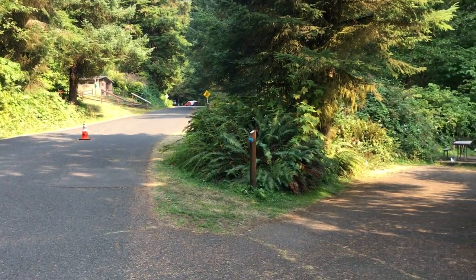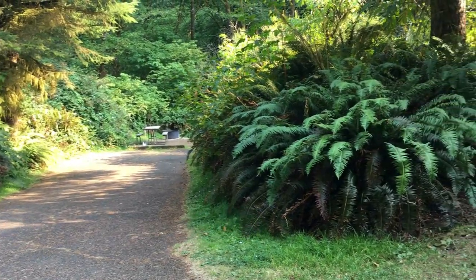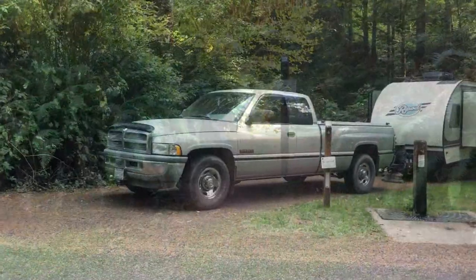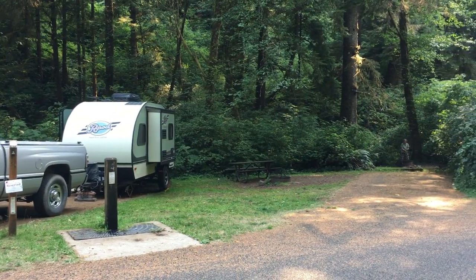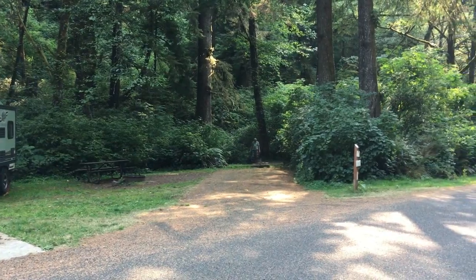Our other favorite is Cape Perpetua, a little further north between Florence and Waldport. This too is set back from the coast on the east side of the road. It is green, has a sweet little creek running right through the campground, and was so peaceful and so enjoyable, we never made it across the street and out to the Cape. Hey, it happens.